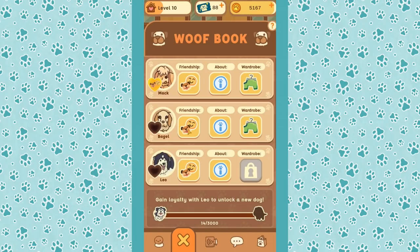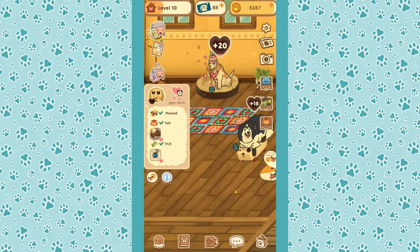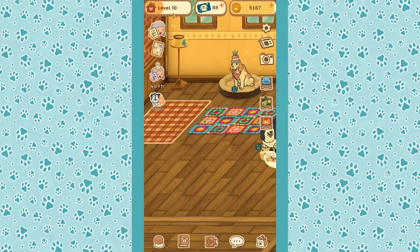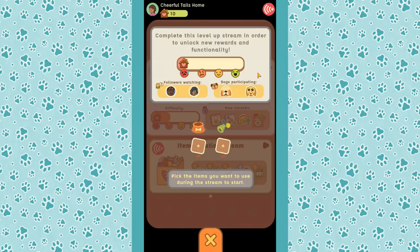Mac's journey is chugging along great, Bagel's working on his, and when Leo gets to level five we'll have another dog — we're just going to have puppies everywhere! I don't think we have enough to really hit level 15 on the live streams, but we can definitely try.